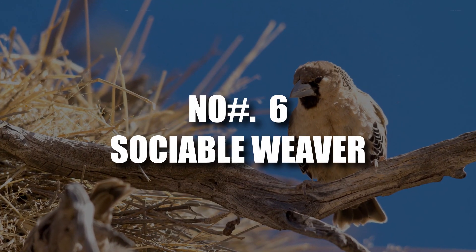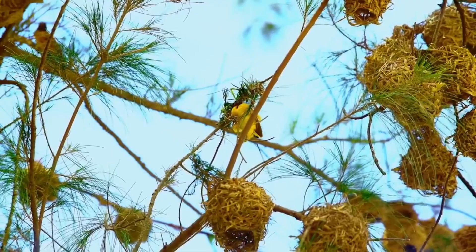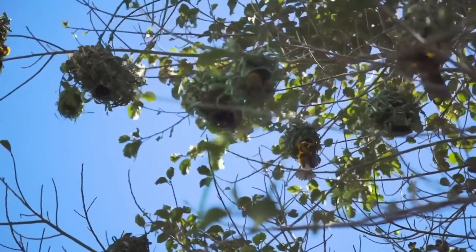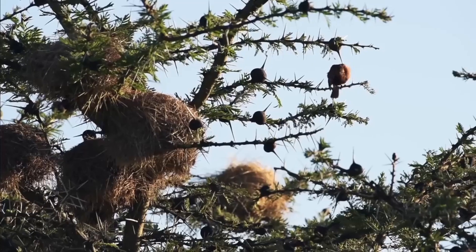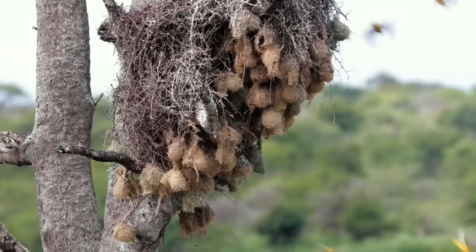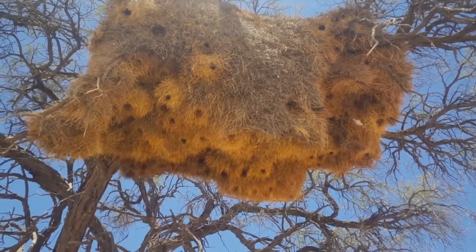Number 6: Sociable Weaver. Unlike most birds, including their weaver kin, sociable weavers are champions of year-round nesting. Their colonies can range from a cozy 10 to a bustling 500, all sharing massive nests that resemble haystacks perched precariously high in trees or even on telephone poles. The sight is truly awe-inspiring, but the impressive part goes beyond size. Sociable weavers are the sole architects of these elaborate communal abodes, and the benefits extend far beyond the weavers themselves — these nests transform into havens for a diverse range of fauna.